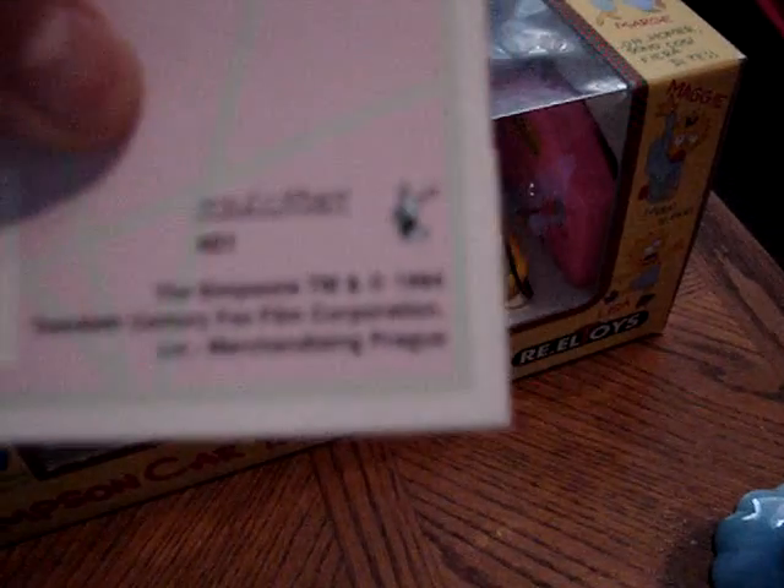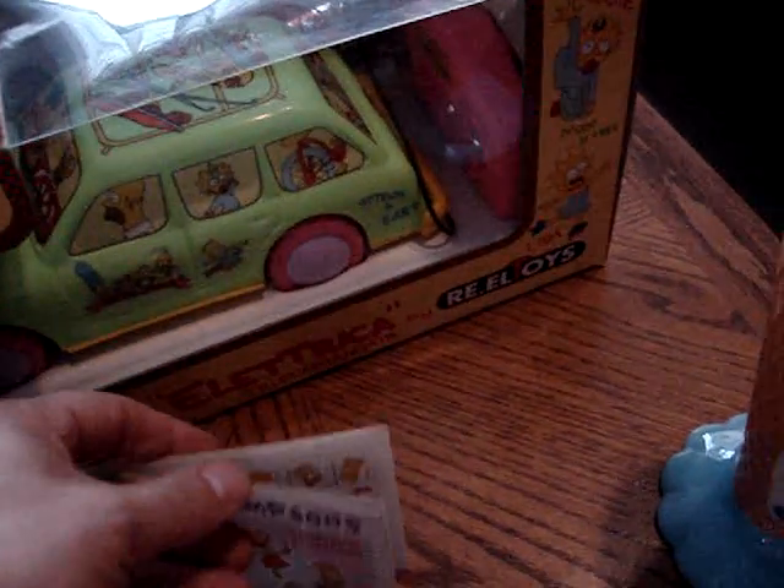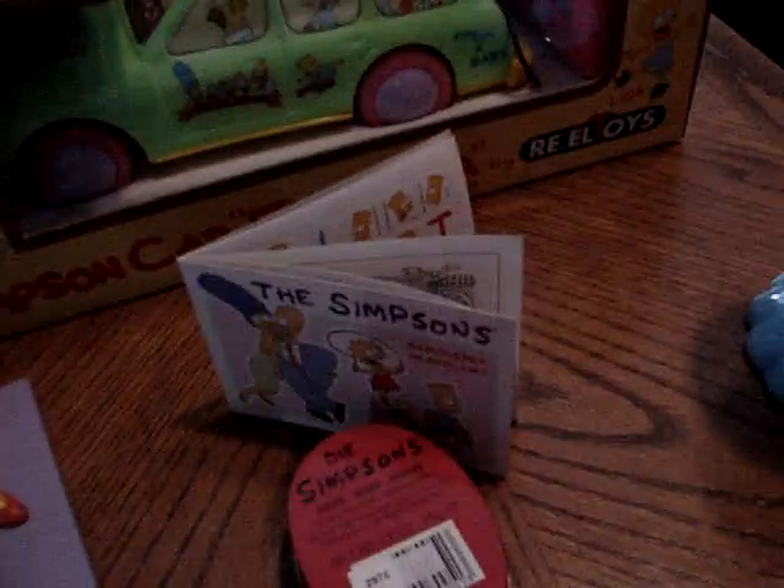Now this is a neat item — this is from Czechoslovakia, dated 1994. It's just a simple little activity book, but it was made right after they got rid of communism, so that was a neat thing.